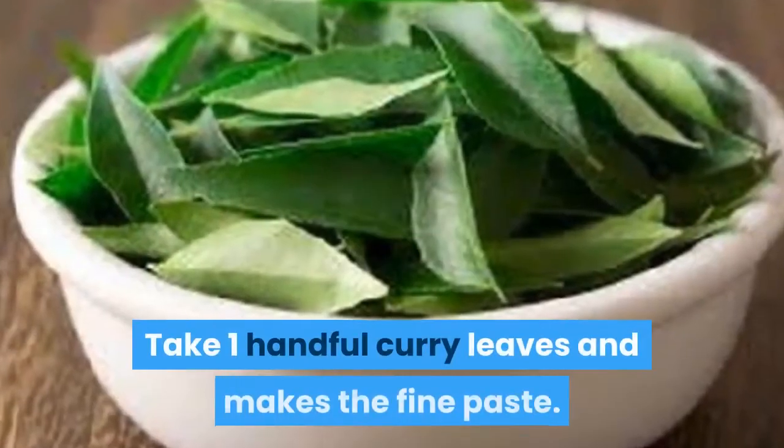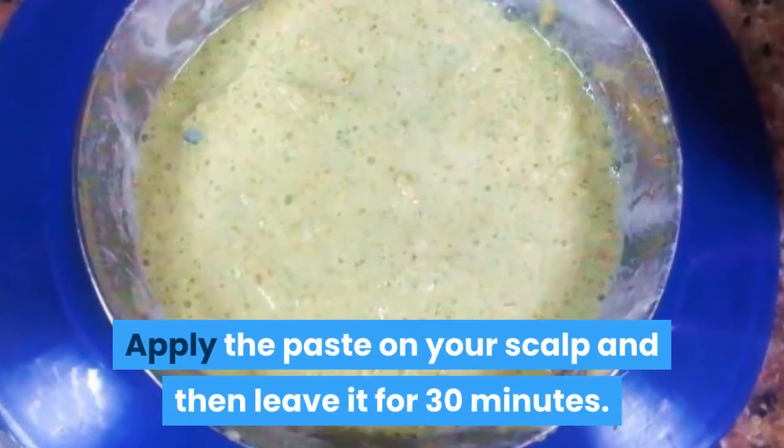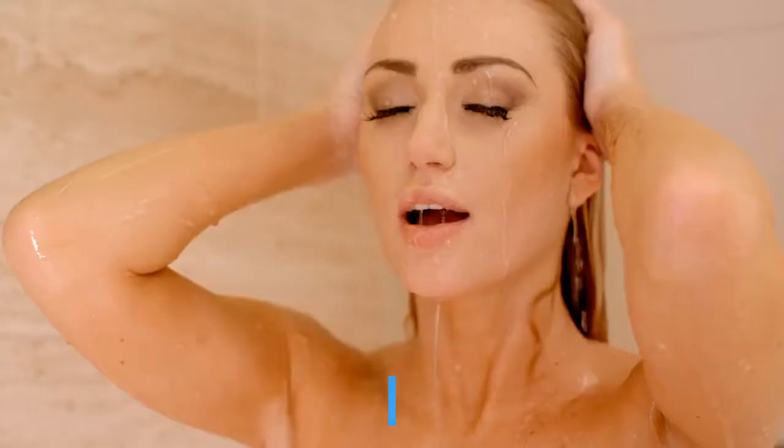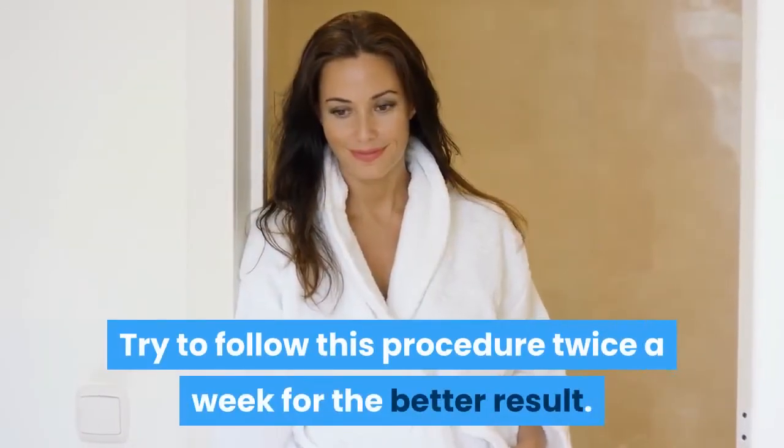Take one handful of curry leaves and make a fine paste. Apply the paste on your scalp and leave it for 30 minutes. Wash it with normal water. Try to follow this procedure twice a week for better results.